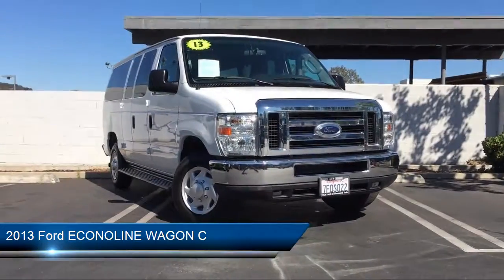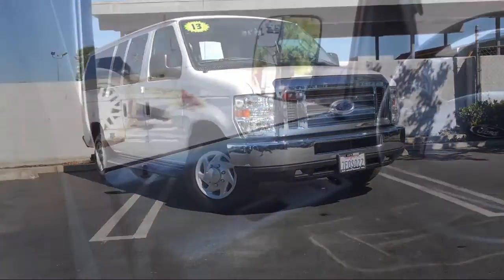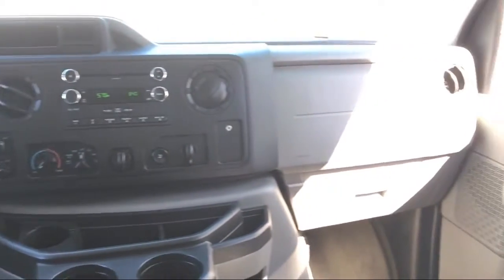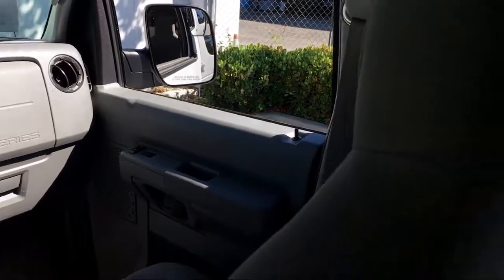It comes equipped with electronic stability control, third row seating, tire pressure monitoring system, air conditioning, rear air conditioning, traction control, power windows, CD player, and a six speaker audio system.